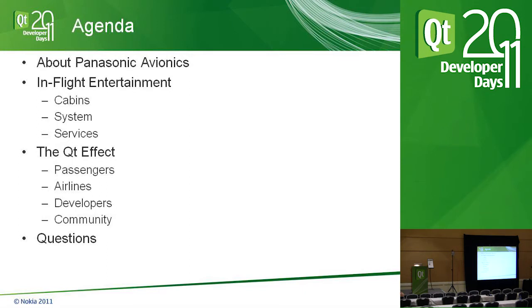The agenda covers: who is Panasonic Avionics, what is in-flight entertainment starting from the passenger's perspective, then the system architecture involved, and the services surrounding the entire infrastructure. There's a lot happening outside the plane that you may not be aware of. Then we'll get to the Qt effect — the ecosystem of passengers, airlines, developers, and the Qt community.